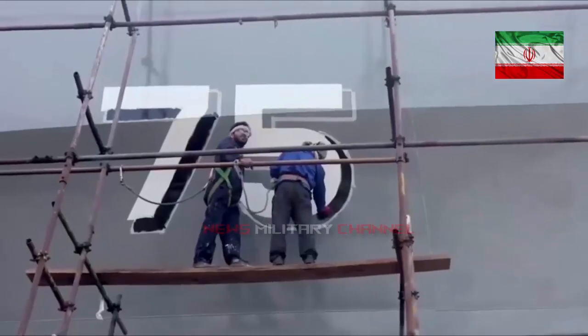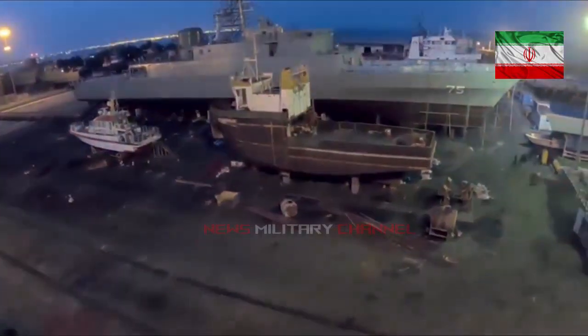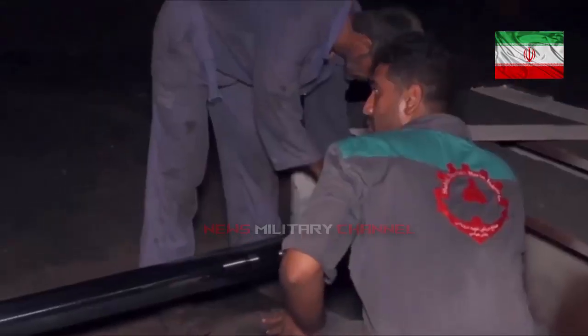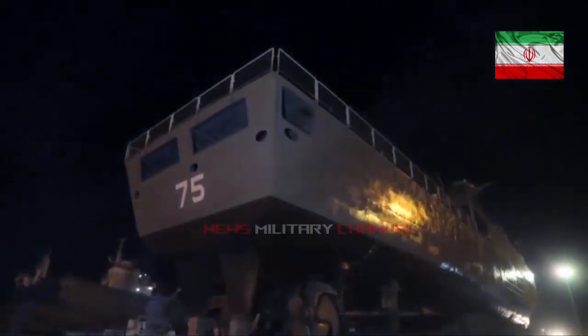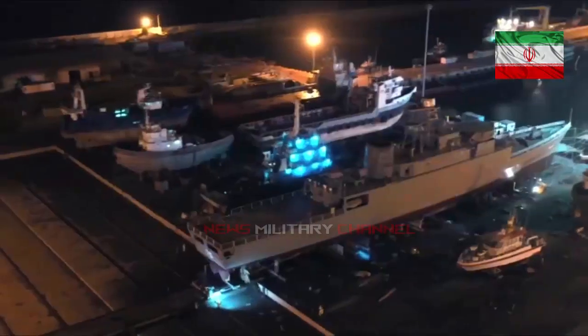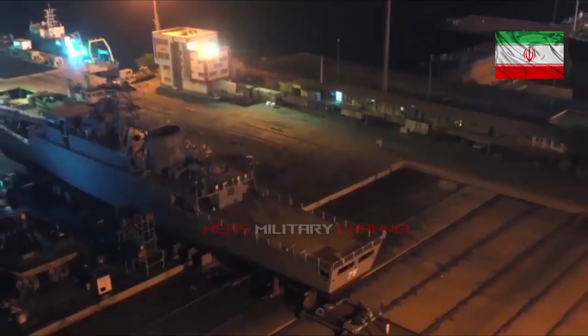Other than the Sahin destroyer, another vessel has joined the Iranian Navy. According to information published on Twitter on June 13, 2021, the Moj-class frigate Dina has officially joined the Iranian Navy. Currently, three frigates of this class are in service with the Iranian Navy, and three more ships are under construction.